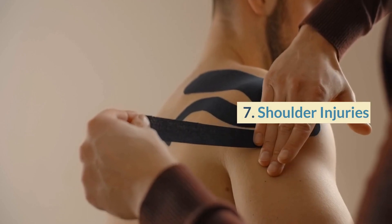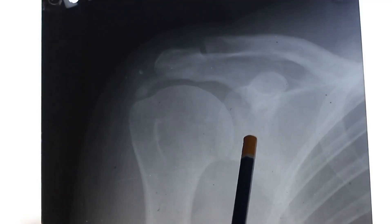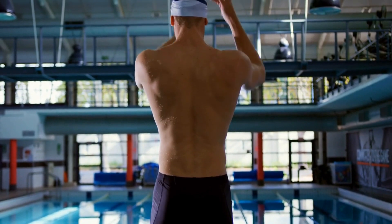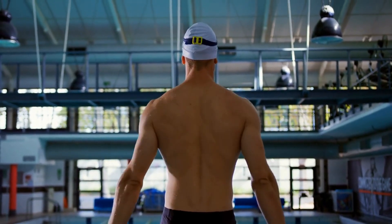Number 7: Shoulder injuries. Swimming can put a lot of strain on the shoulders, leading to injuries like rotator cuff tears and shoulder impingement. To prevent shoulder injuries, warm up properly before swimming, use proper form, and avoid overtraining.